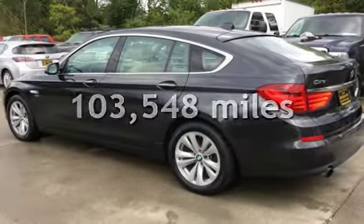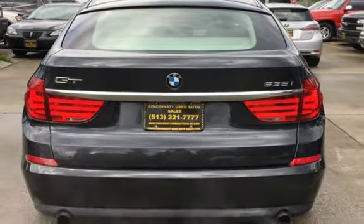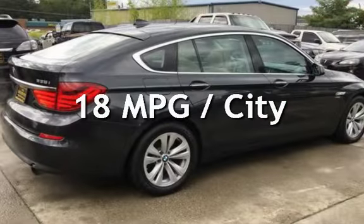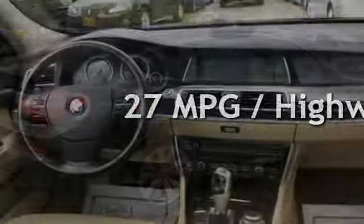This BMW has less than 104,000 miles on the odometer. Estimated fuel economy for this vehicle is 18 miles per gallon in the city, and 27 miles per gallon on the highway.